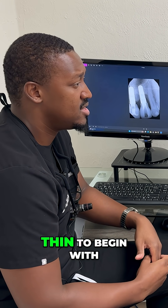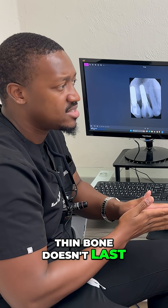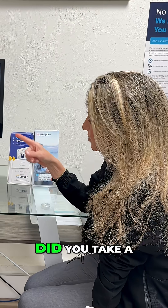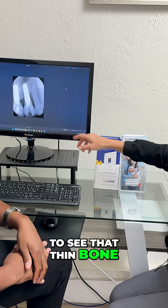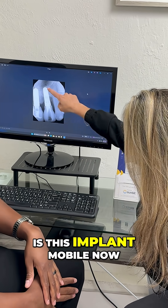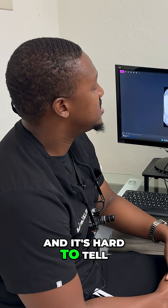My guess would be that the bone was thin to begin with, and over time thin bone doesn't last like thick bone does. Did you take a CT scan on this patient? Yes. Okay, so you were able to see that thin bone. And is this implant mobile now? Yes, just the screw — that one — and it seems like the implant itself is mobile.